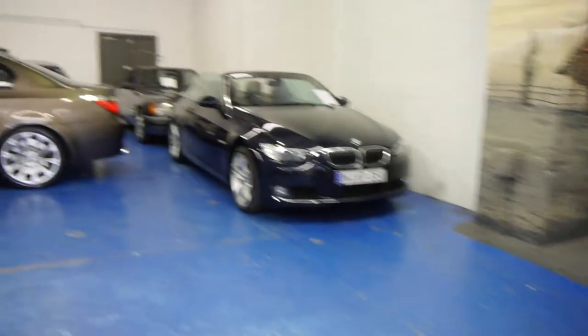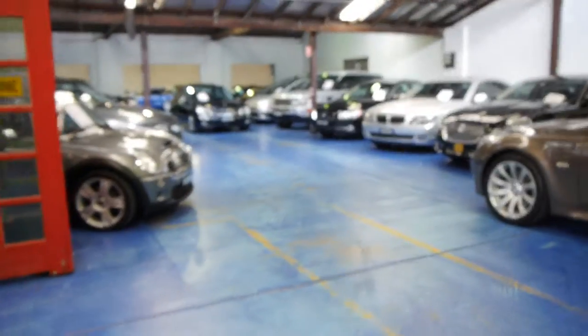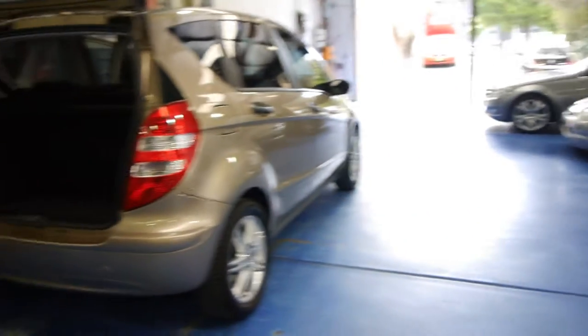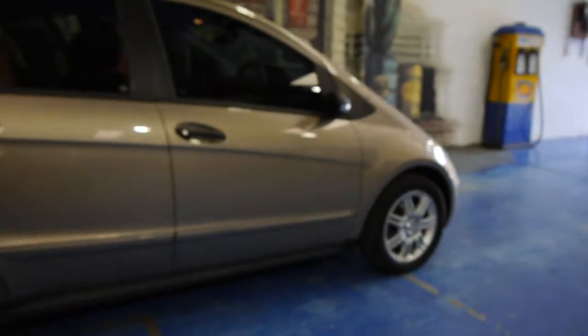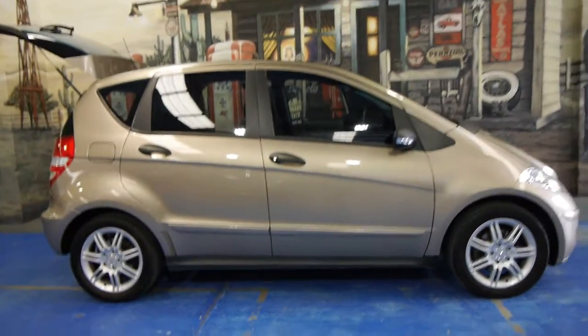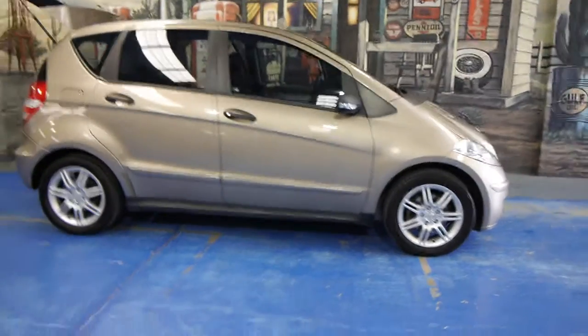As you can see, we specialise in European cars — we're not one of those car yards that sells only Hondas and Fords. We only sell European cars. Our address is 101 to 103 Illawarra Road in Marrickville. We've got a great car park, a mechanic, a detailer, hoists — anything you want to reassure you that you're going to get really good service. We've been around since 1994, and we'd love to show you this car.